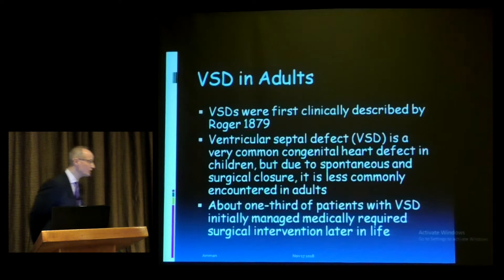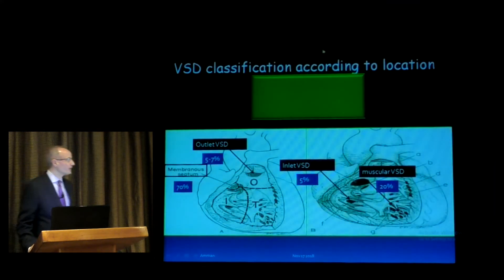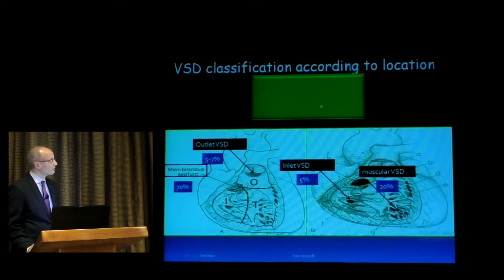There are four types of VSDs. The most common is perimembranous, also called membranous, located between the tricuspid valve and the right ventricular lateral free wall. This is the area between the tricuspid and aortic valve. Seventy percent of VSDs are membranous VSDs.